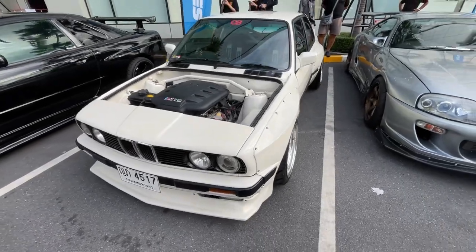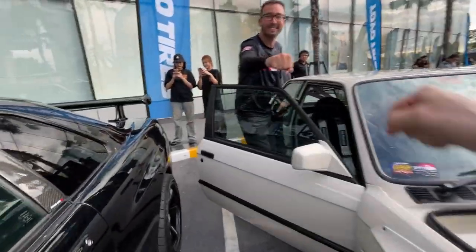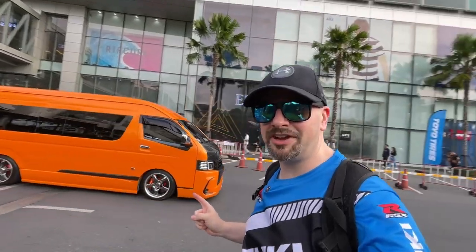I also forgot to mention it's got a Pandem wide body kit on it. Hey, what's up Chad? Man it's so crazy. The door's over there - you can feel the AC blowing in. Holy shit, look at this awesome van.